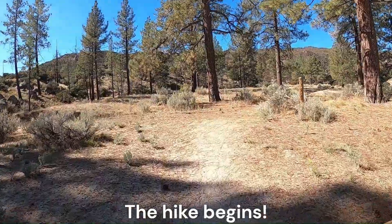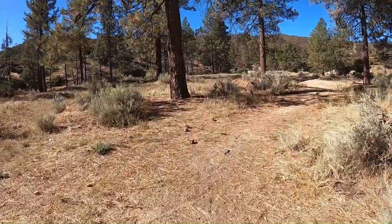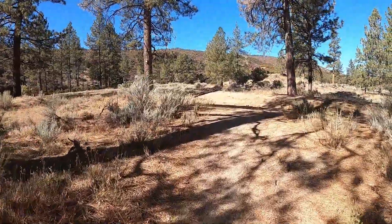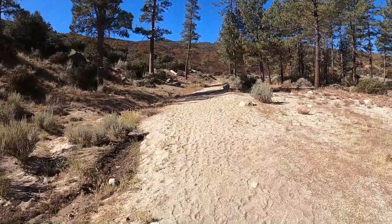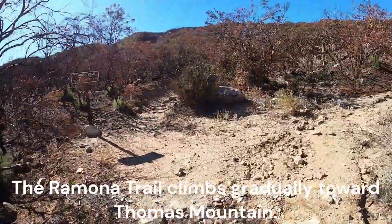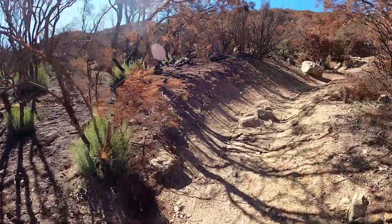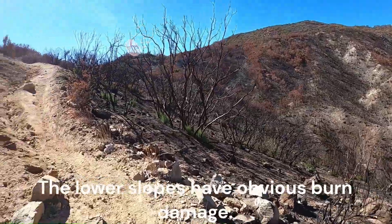The hike begins. The Ramona Trail is the starting point. The Ramona Trail climbs gradually toward Thomas Mountain. The lower slopes have obvious burn damage.